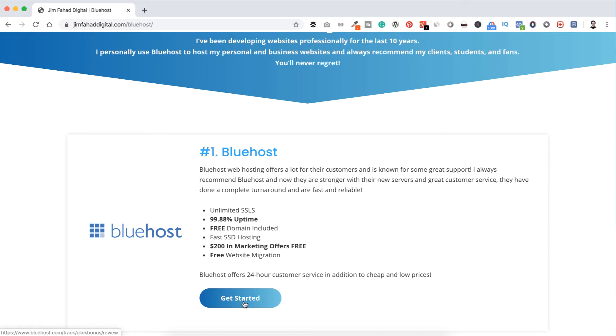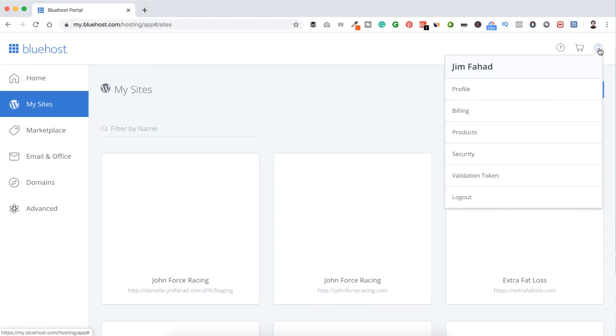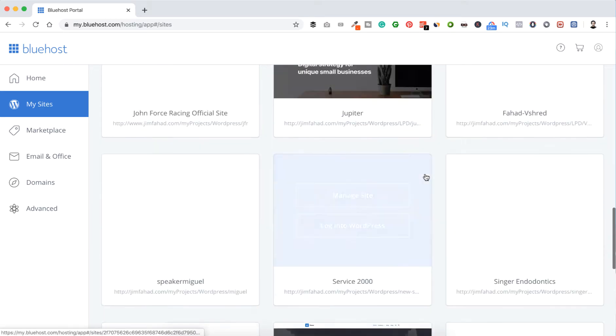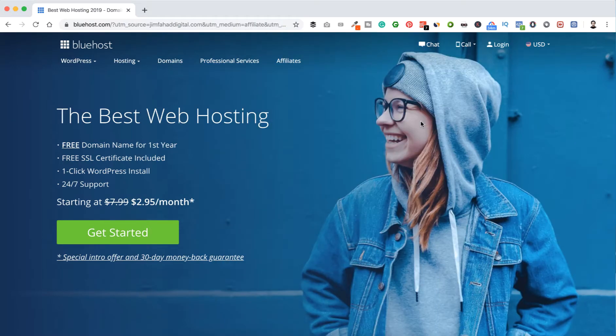My number one recommendation for WordPress web hosting is Bluehost. If you click the get started button from our website, you will get a discount of around 60 percent. In my opinion, Bluehost is the best web hosting provider. I'm a web developer and I've tried many other companies. I personally ended up using Bluehost, hundreds of my clients use it, and they never complain. Their customer support is really amazing and their price is affordable for everyone.